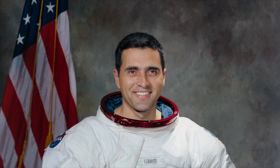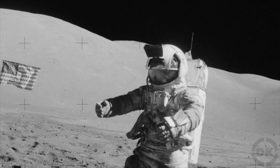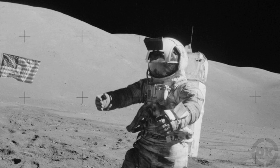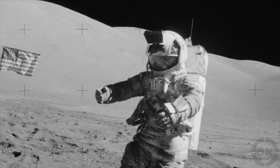Bonus Fact 1: Jack Schmidt, an Apollo 17 astronaut and geologist, has the distinction of being the first human to have extraterrestrial hay fever. After returning to the lunar module and taking his helmet off, he had an instant reaction to the moon dust, with his nose stuffing up quickly. This lasted a couple of hours before going away. However, every time he came back inside the lunar module after tracking in fresh moon dust, he had the same reaction, though lessened each time as his body developed a tolerance to whatever vapors the moon dust was giving off.